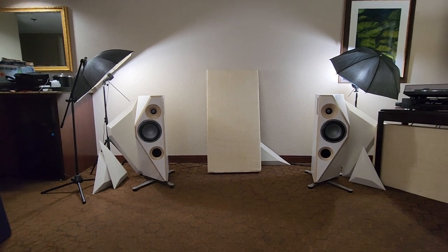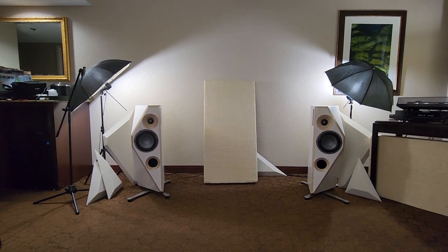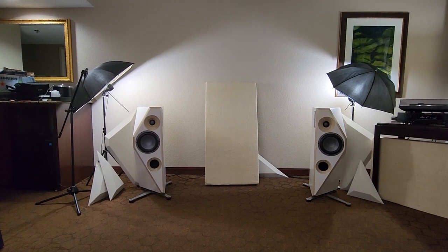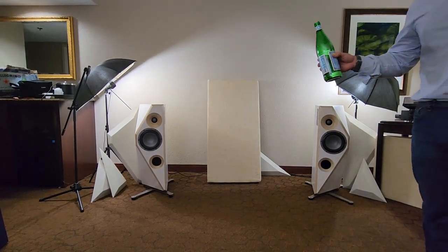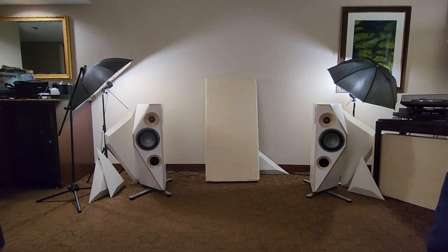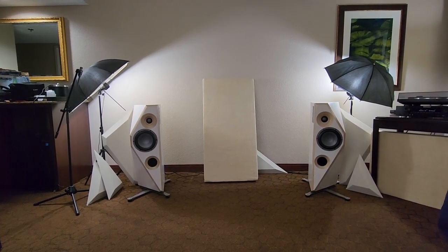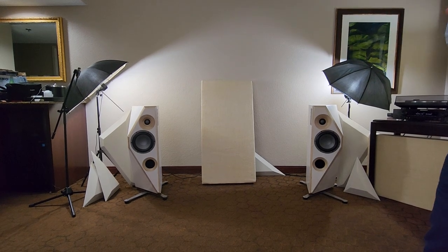We went through seven iterations of prototyping. What's the price point? These start at $12,000 per pair. We also do separate subwoofer cabinets with different size subs — 9-inch, 11-inch, 15, or 21-inch. The 21-inch sub pair is about $25,000.